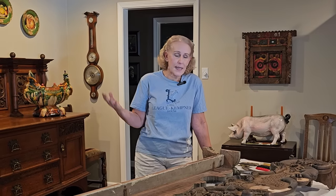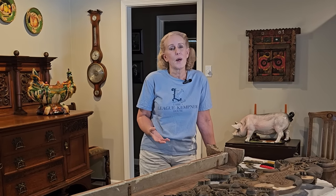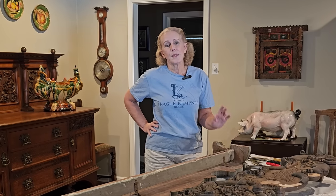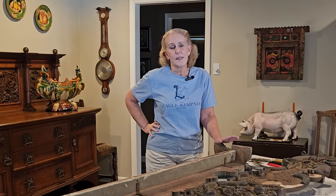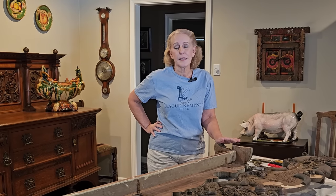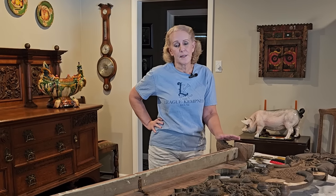Hi, I'm Janie with the League Kempner House in Galveston, Texas. And as you can tell, I am not there today. It has been so hot here in Houston, like a lot of central U.S. It was 109 here — that was an all-time record for us. It's been 108 a couple of days. It is just miserable, and it's really too hot to be down there working.